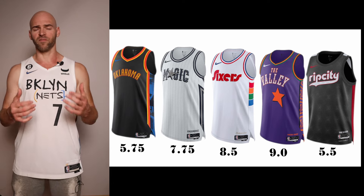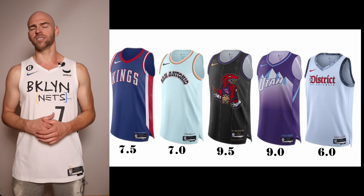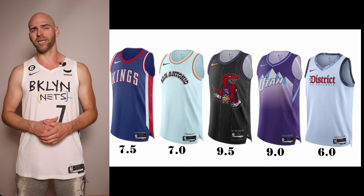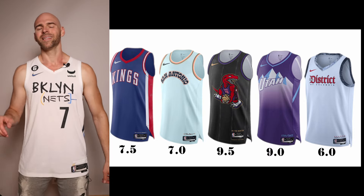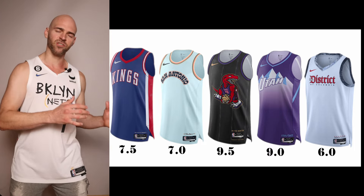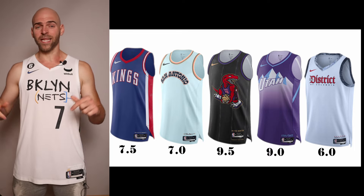Kicking off the final group is the Sacramento Kings, going back to another Royals-era jersey like they used to wear. They did something similar last year, but this one is based off a different season. It looks great — blue and red, solid looking jersey. Giving it a 7.5. Another color swap coming up is the San Antonio Spurs — a very light minty teal from last year's white jersey. Last year's was kind of cool, this year I'll give it a 7.0. Not bad, but I'd like to see something more original.